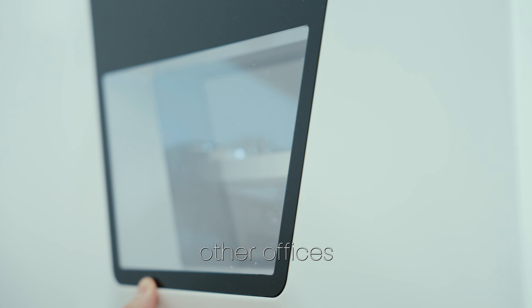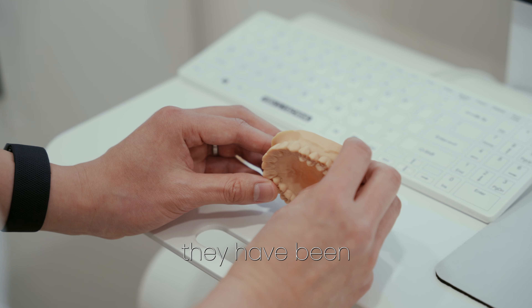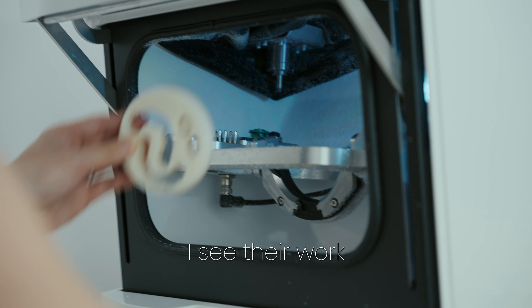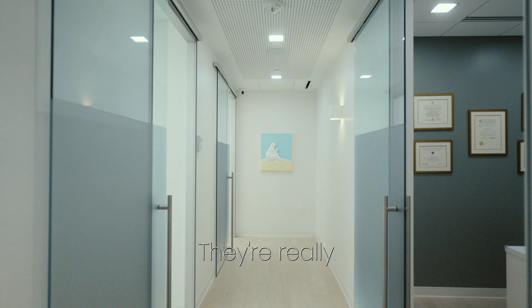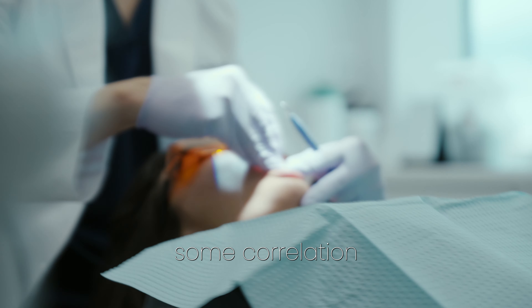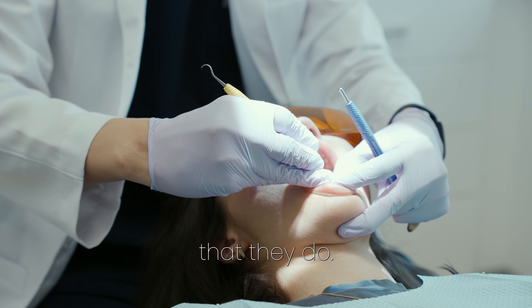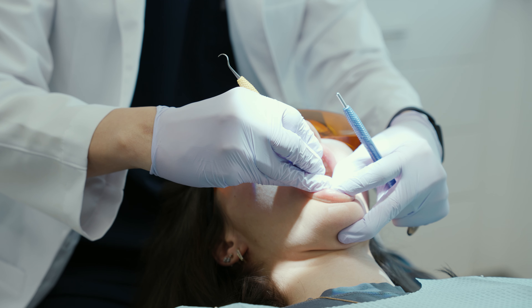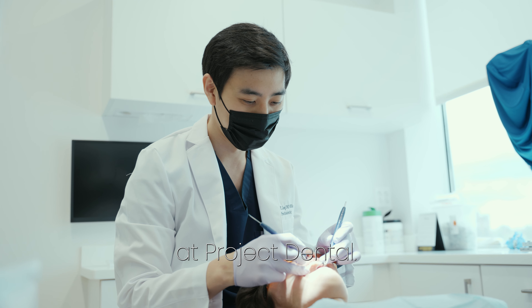I've talked to the other offices that also use Kepler. They have been super happy with it. I see their work and their work is better than average — really super work that they're doing over there too. So I think there is some correlation between having a nicely designed office and the work that they do. My name is Dr. Jae Jung at Project Dental.